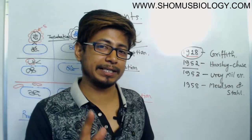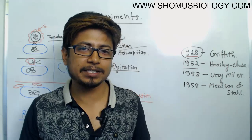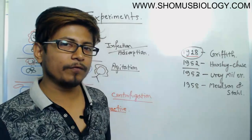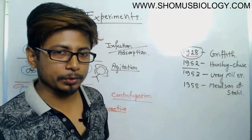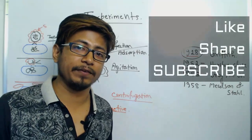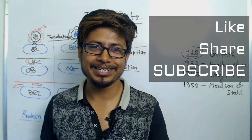If you like this video, please hit the like button, share this video with your friends, and subscribe to my channel to get many more interesting videos. Also watch the next video on the Urey-Miller experiment, which was conducted in the same year, 1952, but published in 1953. Stay tuned and watch the rest.